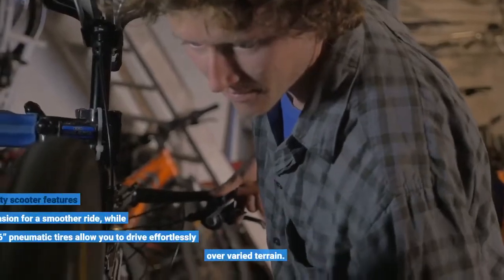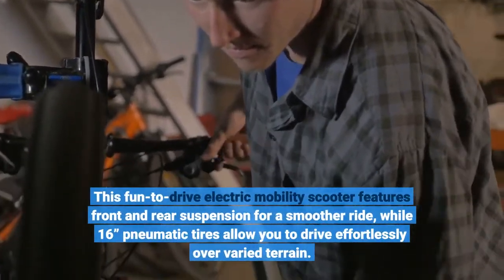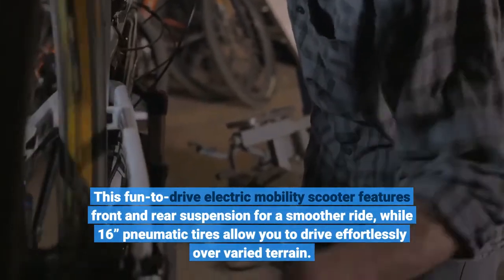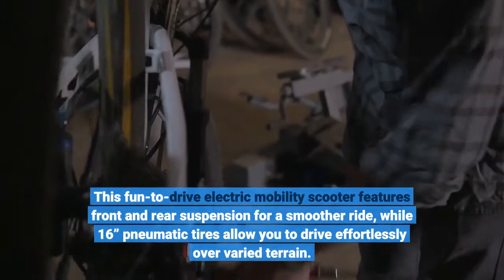This fun-to-drive electric mobility scooter features front and rear suspension for a smoother ride, while 16-inch pneumatic tires allow you to drive effortlessly over varied terrain.